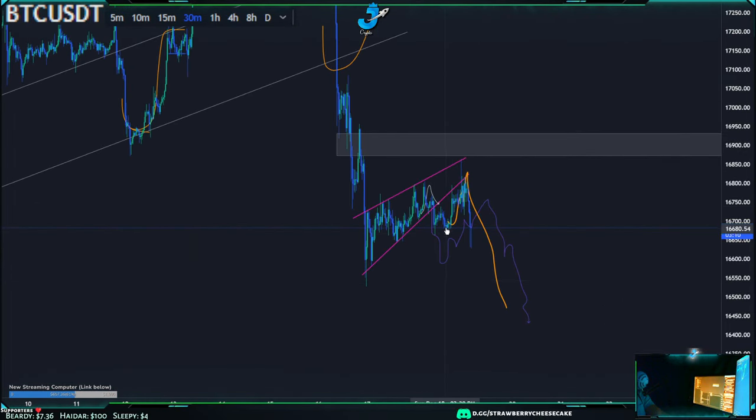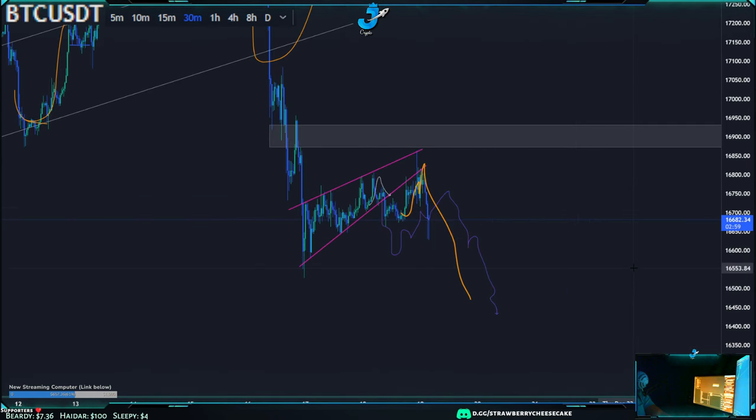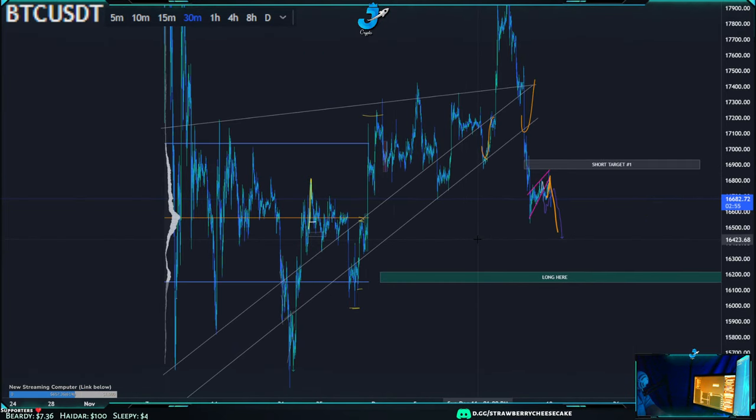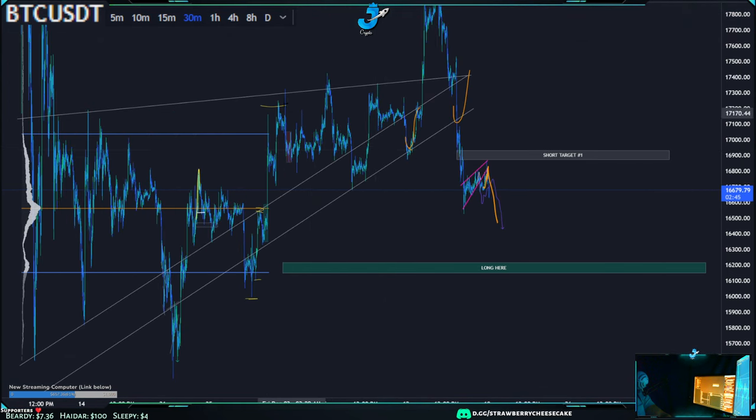Then we drew this line — once we broke down, we said whenever you come down you're going to retest the trend line. We came back up and did retest the trend line, actually retesting the top trend line with a break to the downside. Going back to mid to late November, we were saying this was a rising wedge right — we had this kind of drawn when we were up here looking at it as a rising wedge.